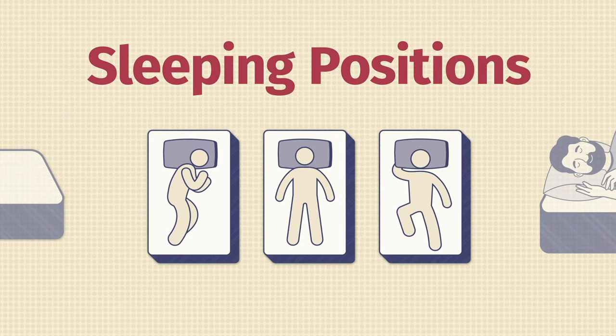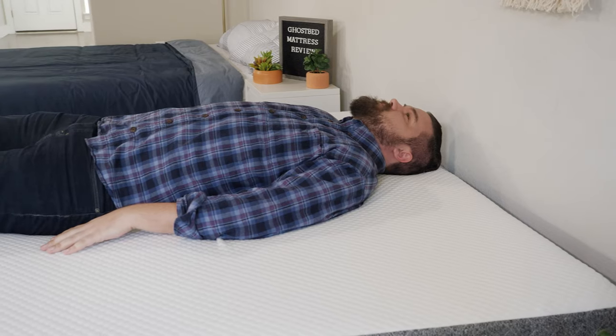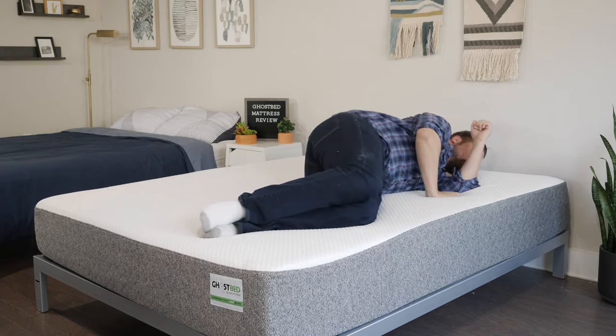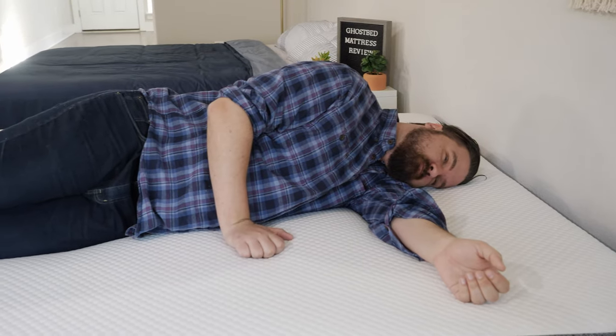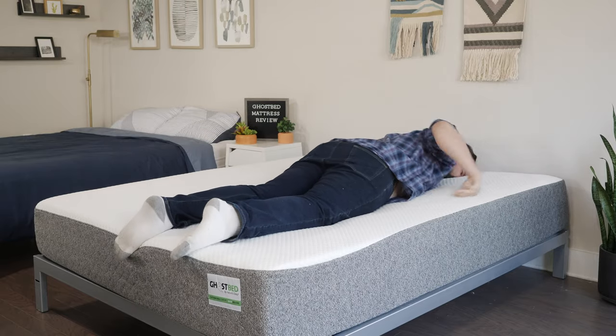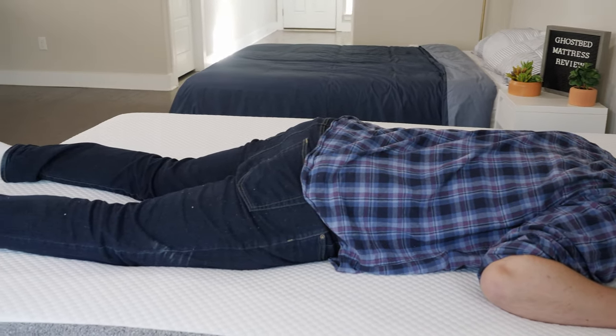Now let's talk about how I feel in different sleeping positions on both mattresses. Starting on the GhostBed on my back, there's a good balance of comfort and support for me — my hips sink in the right amount with great overall support. I do want to note that I'm a larger person at 250 pounds. If you're lighter, you might not press into the top layer enough and it might feel too firm for back sleeping. Moving to my side, it was way too firm for me — I felt pressure on my shoulders and hips. However, moving to my stomach, the GhostBed is definitely working. My hips aren't bowing in and I'm not getting out of alignment.